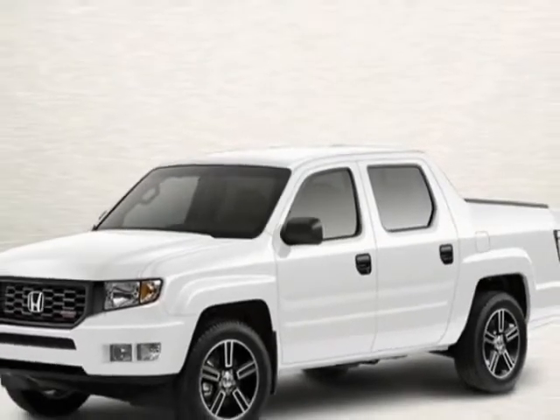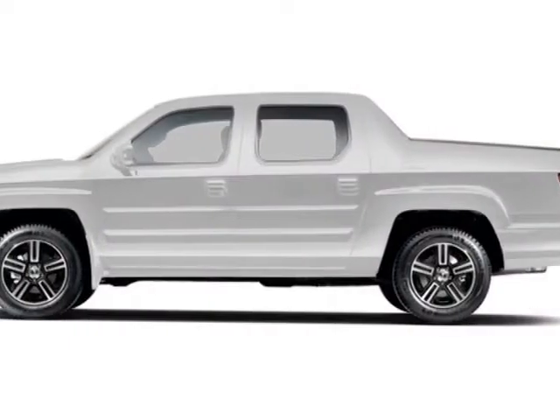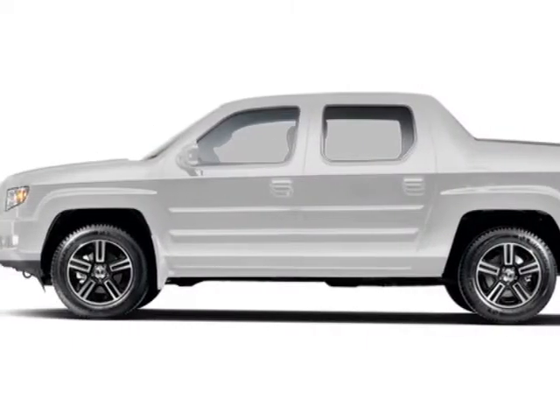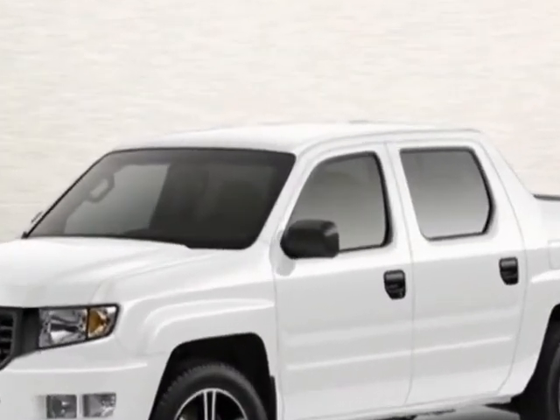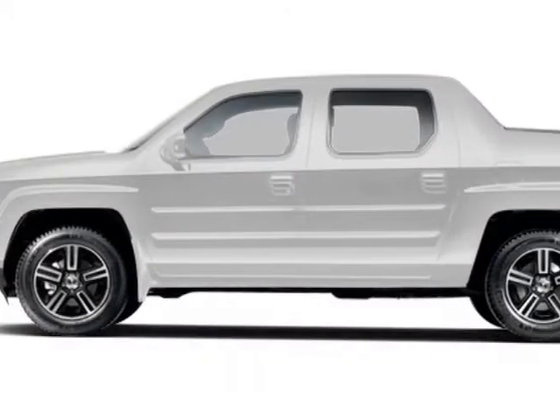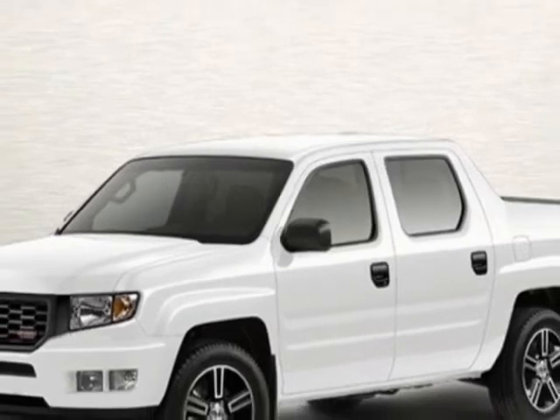This Ridgeline boasts a 3.5 liter engine and a 5-speed automatic transmission. Additional options for this vehicle include power mirrors, steering wheel radio controls, tinted windows, fog lights, and daytime running lights.